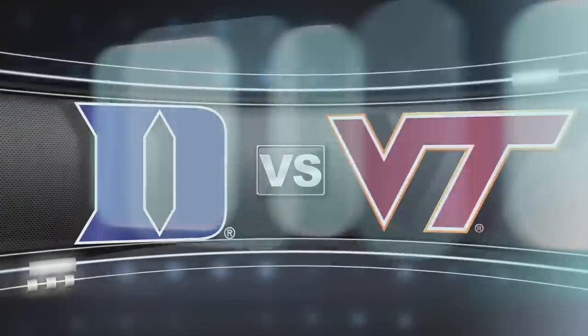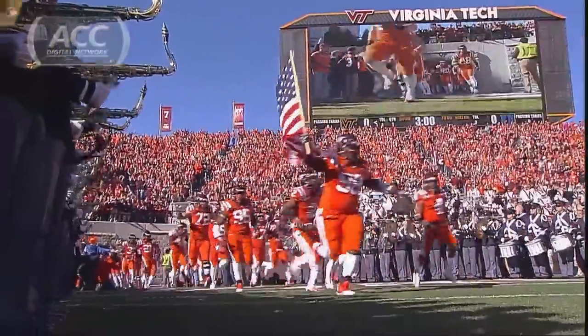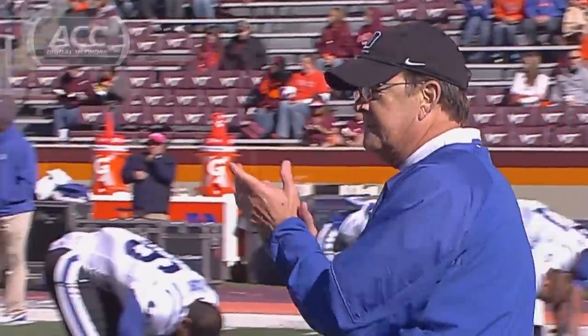Virginia Tech going for its 7th straight win, facing Duke and looking for its biggest road win in decades. Now this one, it wasn't always pretty.